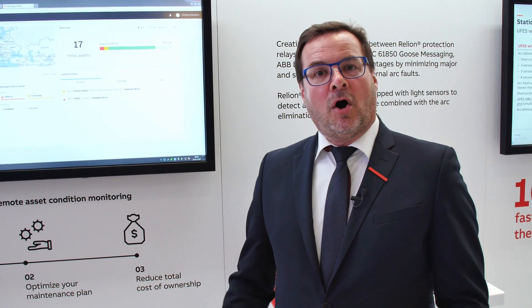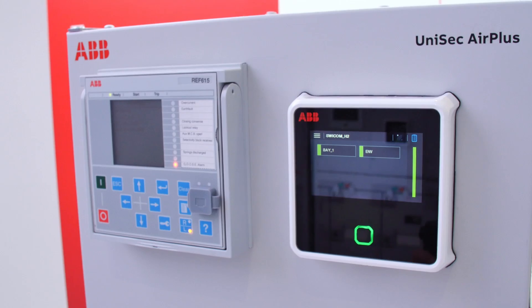The asset health system allows better decision-making, analysis, operational optimization, and power quality improvements.